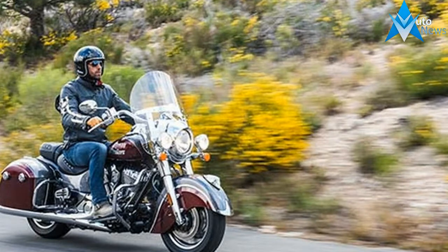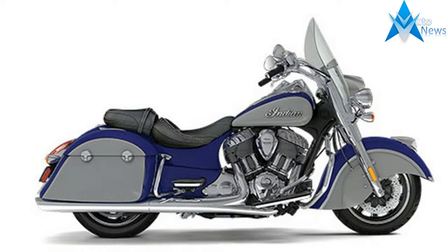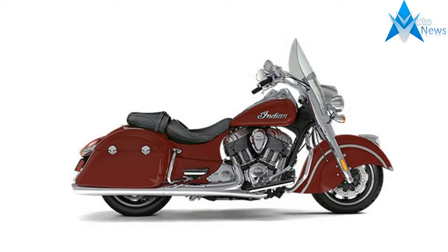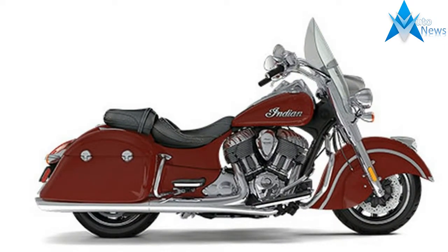Plus, for 2017, there are now three vintage color combinations in addition to Thunder Black: Indian Motorcycle Registered Red over Ivory Cream, Springfield Blue over Ivory Cream, and Willow Green over Ivory Cream.